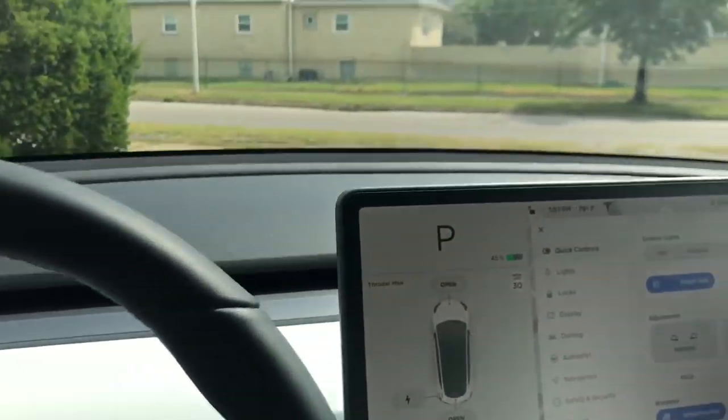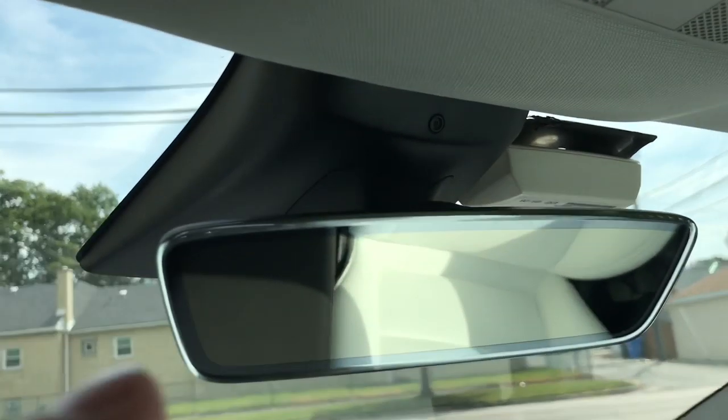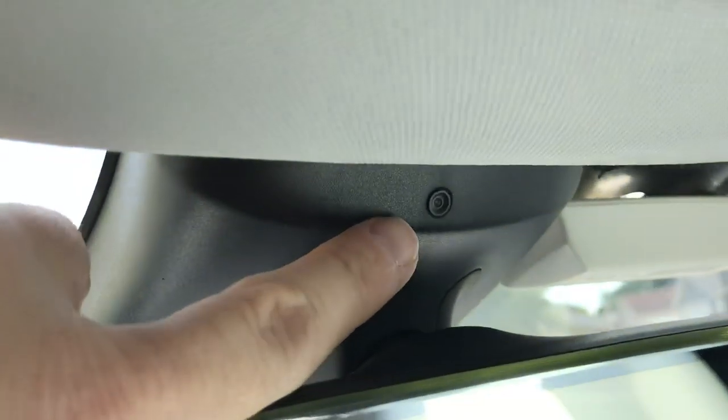Welcome back to the channel guys, my name is Eric and today we're going to be talking about the interior camera that some of you may not even know is there. If you look inside the car above the rearview mirror, you will see a camera.